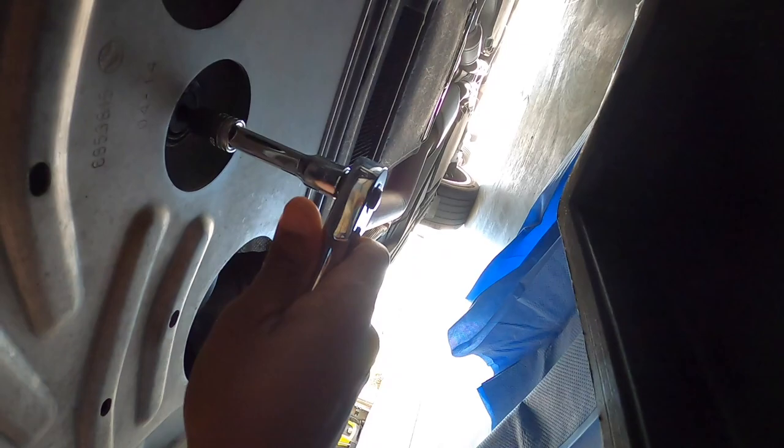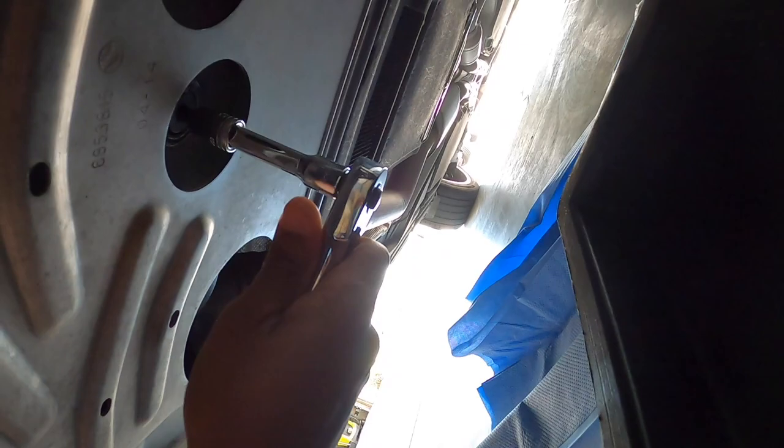We'll drain the oil, let it sit for a little bit, and then refill it. I'm positioning the drain pan a little closer to the plug this time because last time I got splashed with oil.